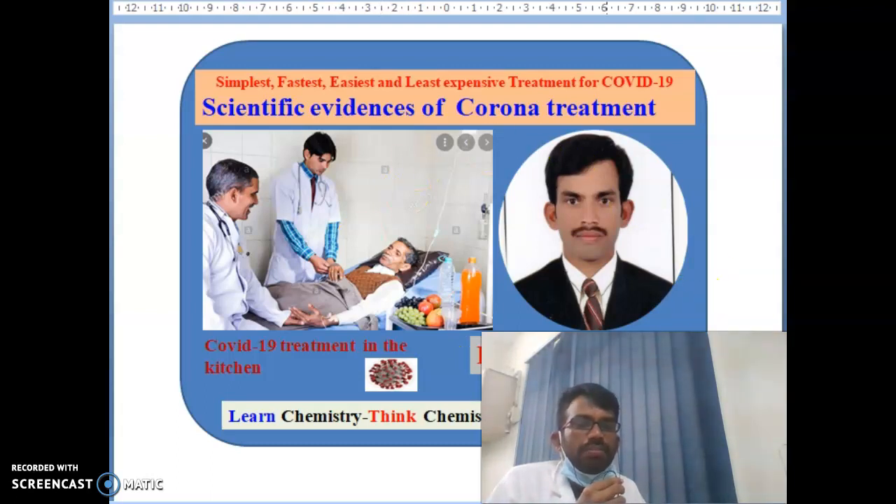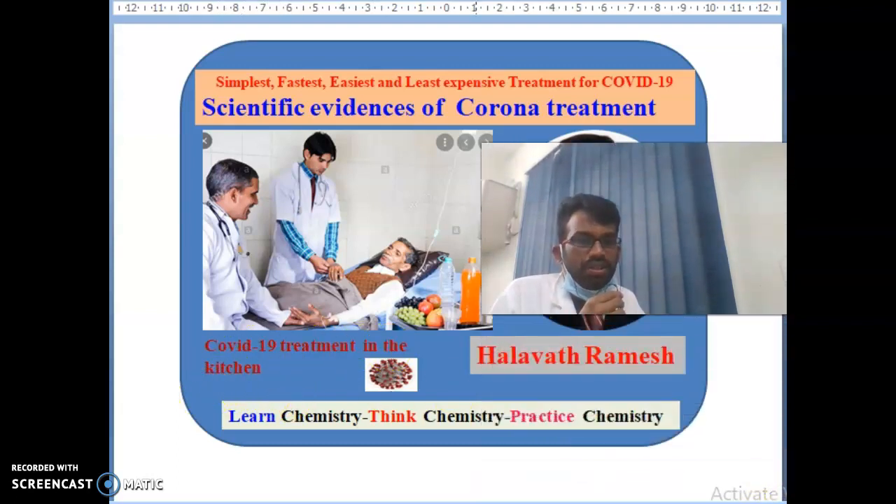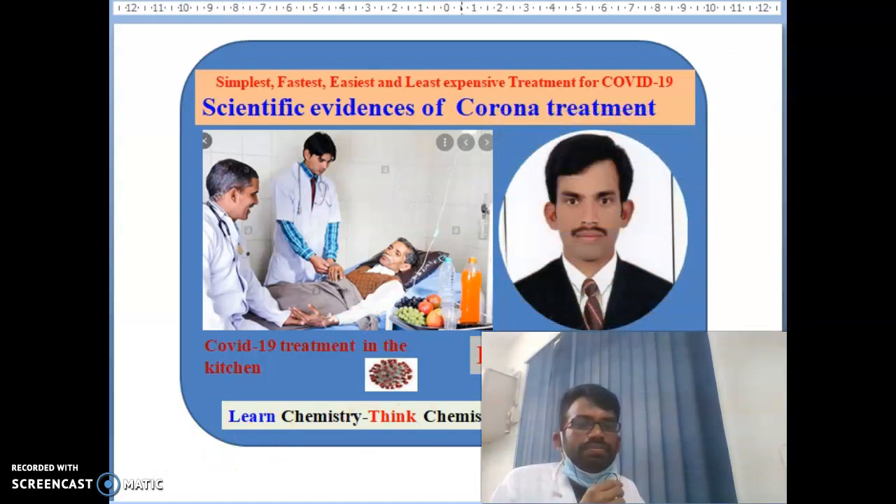Hello, hi everybody, myself Alaa Patramesh. Today we will talk about the general topic: the scientific evidence of corona treatment. The simplest, fastest, easiest and least expensive treatment for coronavirus. You can see here COVID-19 treatment in the kitchen. You can find a very simple method without wasting money to control the coronavirus by yourself.